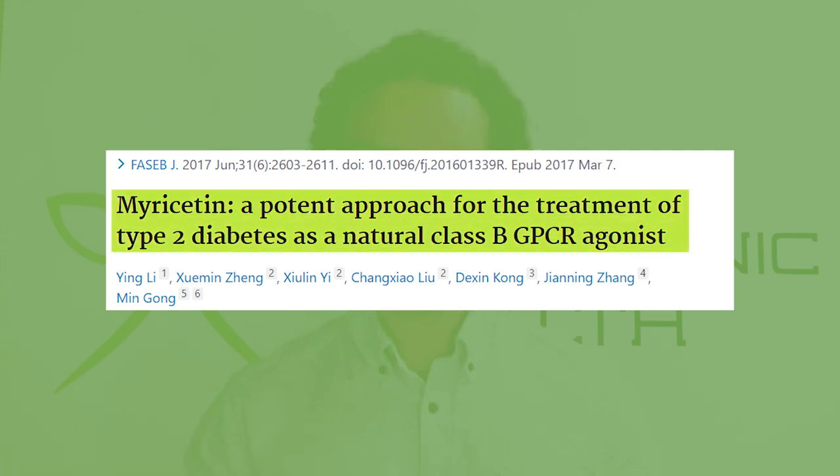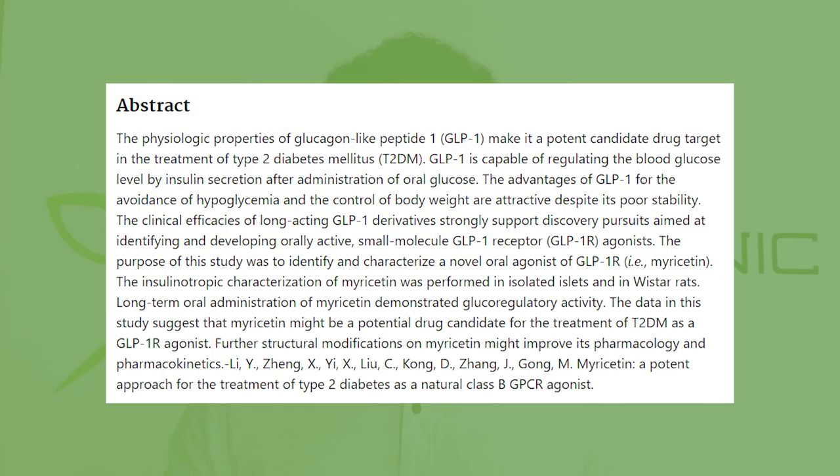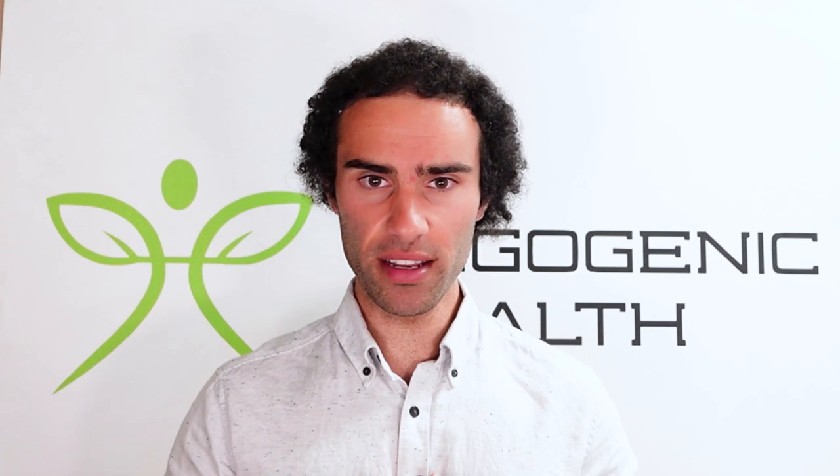Let's look at how myricetin acts as a natural GLP-1 agonist and may help with weight loss and insulin sensitivity. This first study was titled 'Myricetin: a potent approach for the treatment of type 2 diabetes as a natural class B GPCR agonist.' By acting as a GLP-1 agonist, myricetin can facilitate insulin secretion and is considered insulinotropic — a benefit for those with poor ability to secrete insulin from the relevant region of the pancreas. This shares a similar mechanism of action with pharmacological agents such as semaglutide.